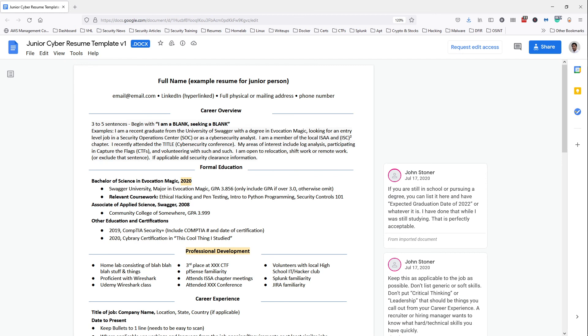Thank you guys so much for coming to today's session. I hope you got a lot from this. The resume template is linked in the resume help channel — it's free, so download it, edit it, and use it to your advantage. Drop your resume there when you're done so we can give you tips on how to improve it. I hope you gained something from this session — have an awesome weekend and I'll see you in the next session. Good night.